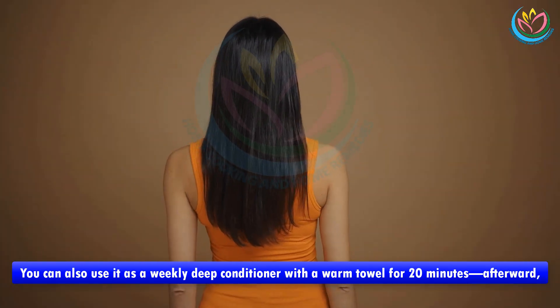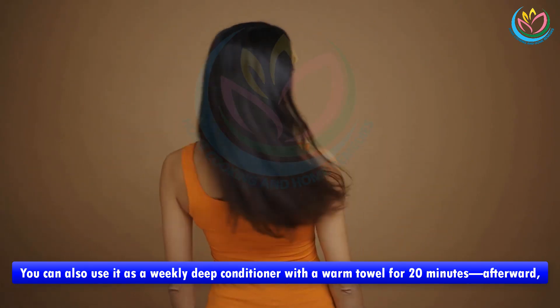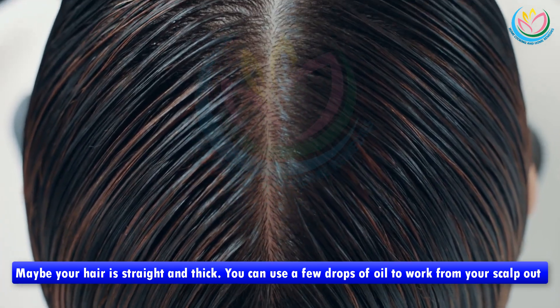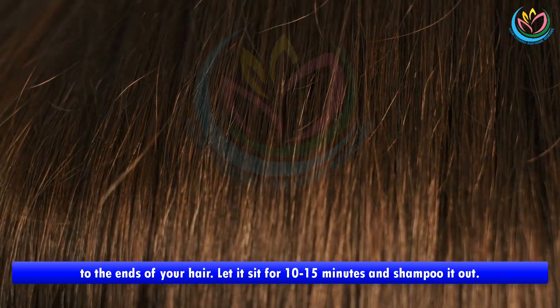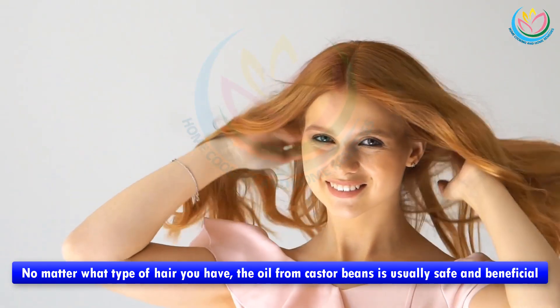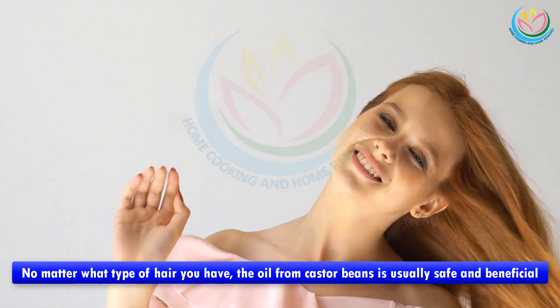If your locks are wavy or curly, mix a couple of drops of the oil into your regular conditioner. You can also use it as a weekly deep conditioner with a warm towel for 20 minutes, then shampoo as usual. If your hair is straight and thick, work a few drops of oil from your scalp out to the ends, let it sit for 10 to 15 minutes, and shampoo it out. No matter what type of hair you have, oil from castor beans is usually safe and beneficial.